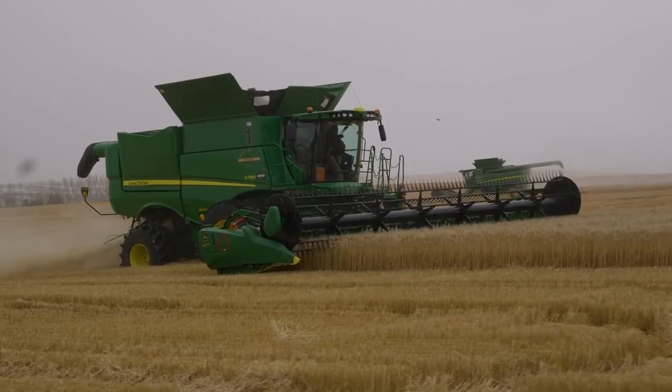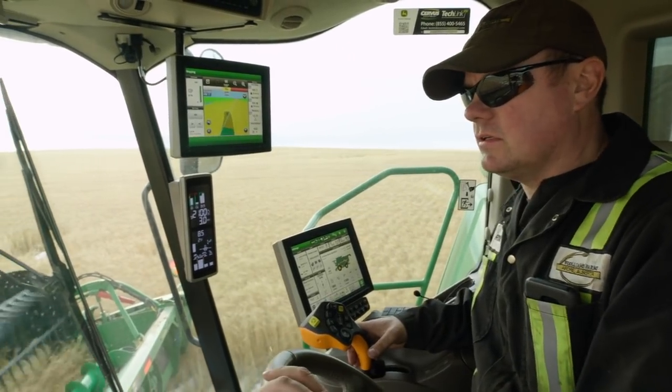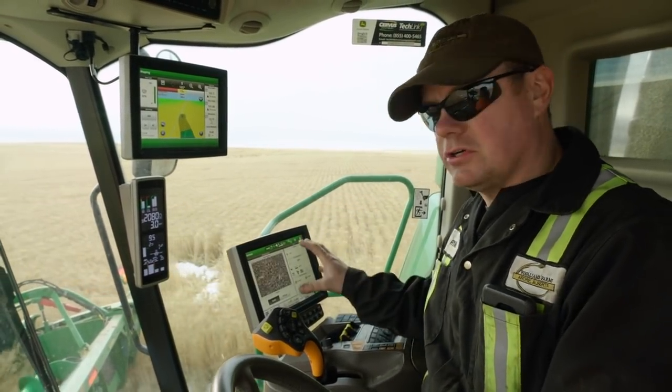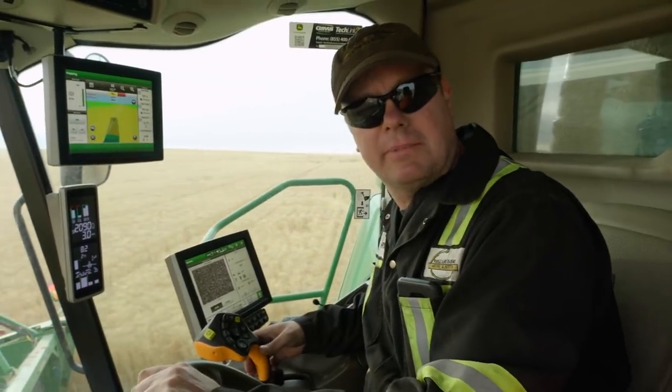When you start using that technology and realizing that the combine actually makes setting changes based on a picture on the monitor, and it repeatedly reviews that picture to maintain the sample you've asked for — you actually have to look in the grain tank to make sure it's happening.